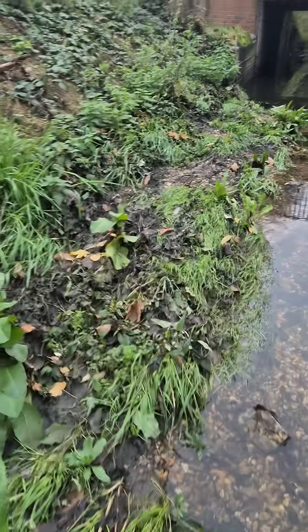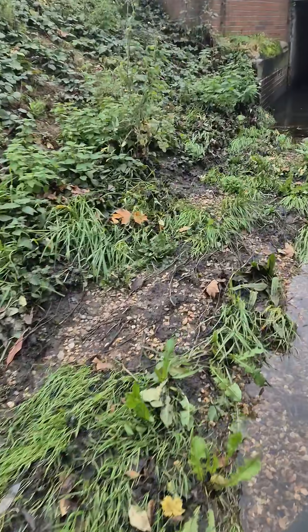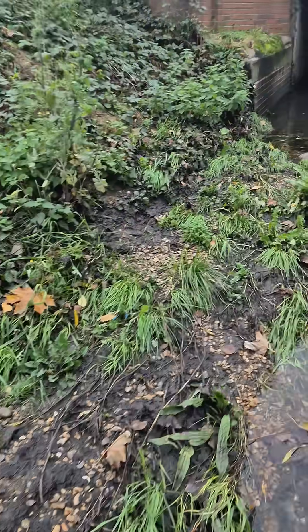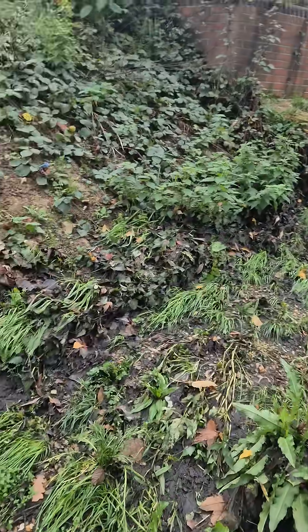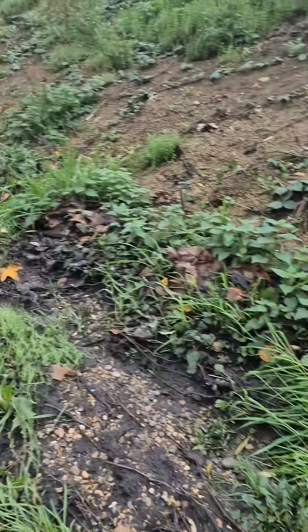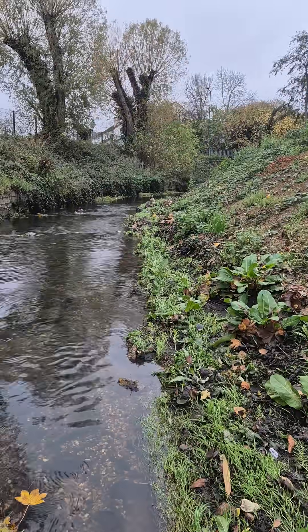I'm going to take a couple of water samples today and have a look and see whether there's any reduction in the ammonia and the phosphate levels, and we'll come back again once this vegetation has had a chance to recover from the recent heavy rain.